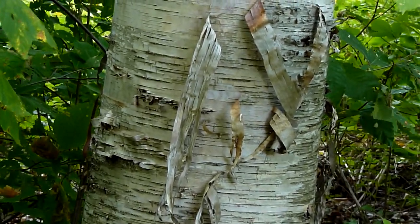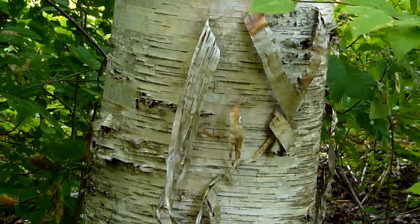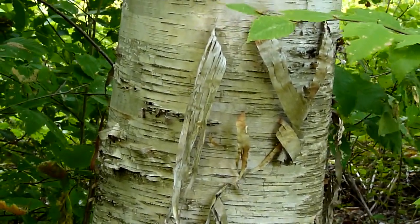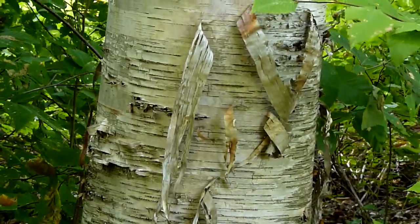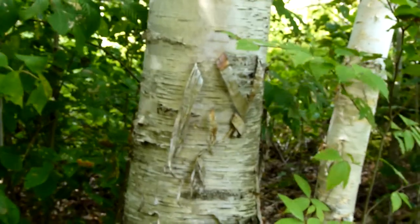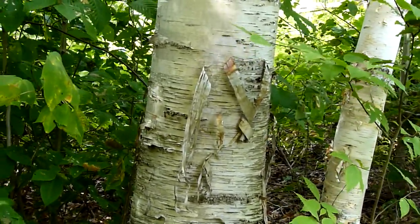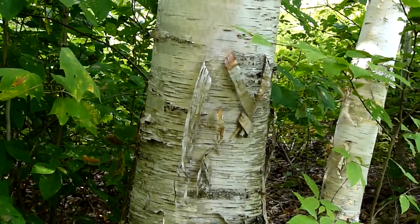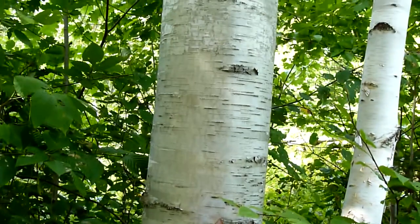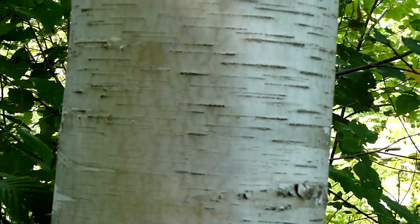It's excellent fire starter — it's full of oils, so you can light it on fire even when it's wet. When I'm out in the woods in the winter in particular, I often carry a few strips of it in my pocket if I want to start a little fire and heat up my sandwich if I'm out all day. It peels off pretty readily.